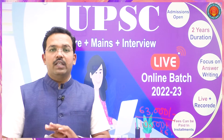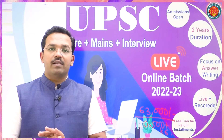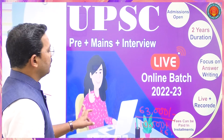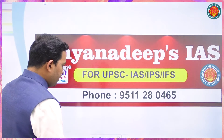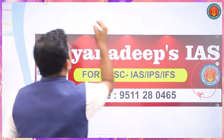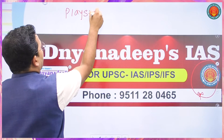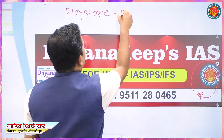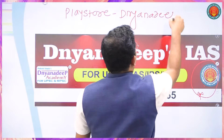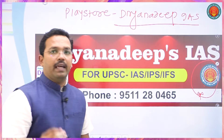You can get the package via Nandip Academy. The live batch is available — you can see the logo on the Play Store. The app name is Dnandip Academy.